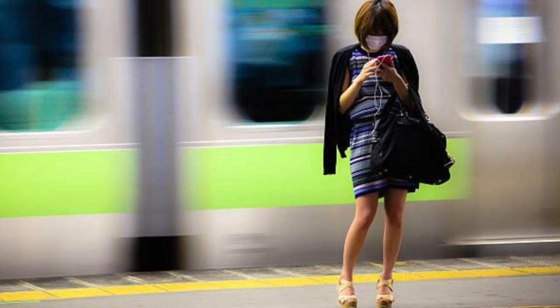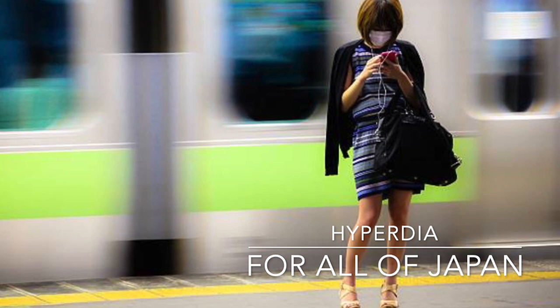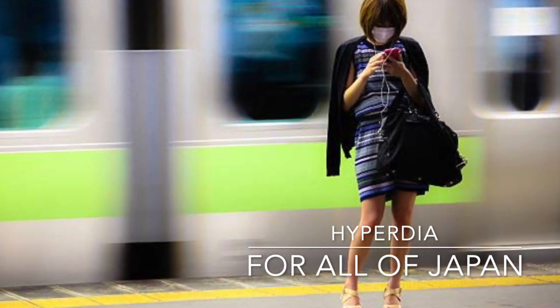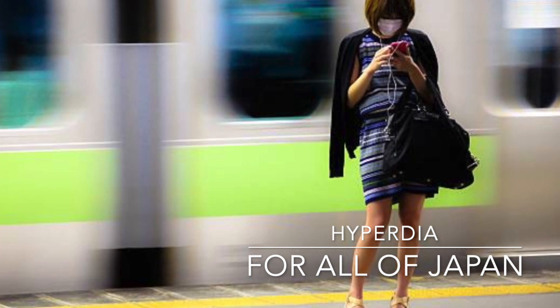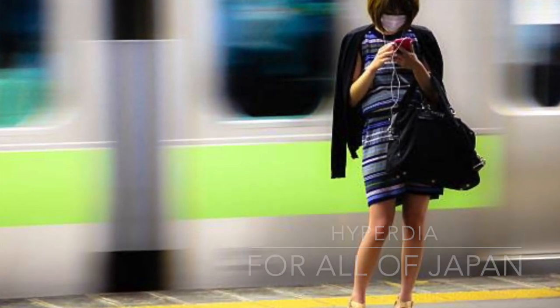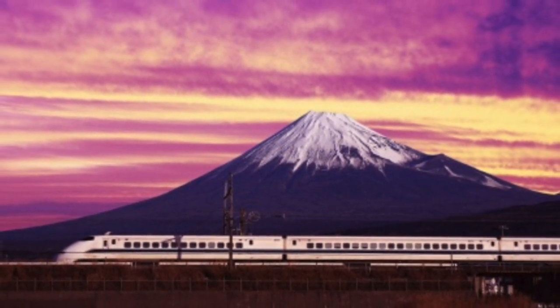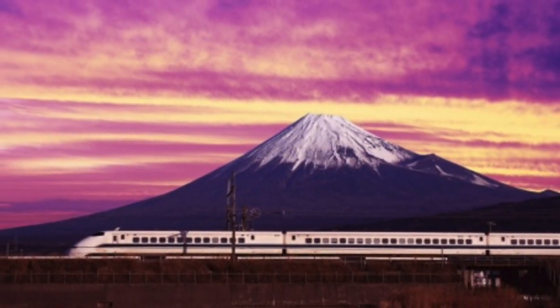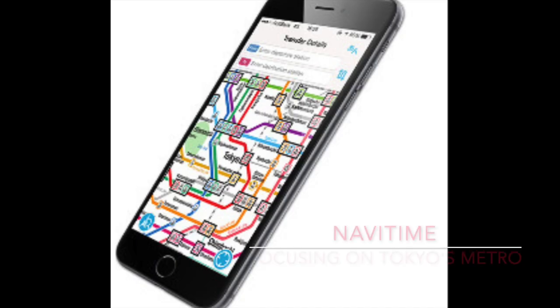Hyperdia is the essential transportation app for Japan. Its route search function lets you choose your departure and arrival stations, as well as your departure time, and will give you practically step-by-step instructions. Literally, it will tell you how long it will take to walk if you have a transfer. You can also see how much your trip will cost, and if you have a JR pass, you can filter results to only show routes that work with your pass.